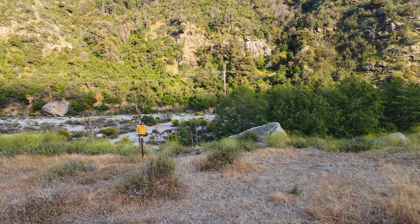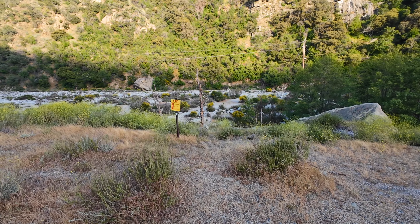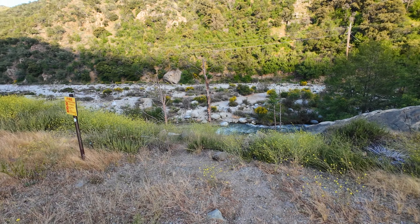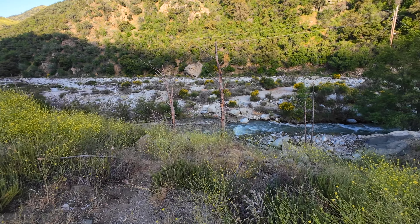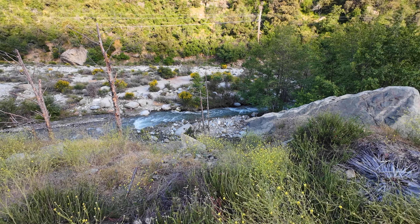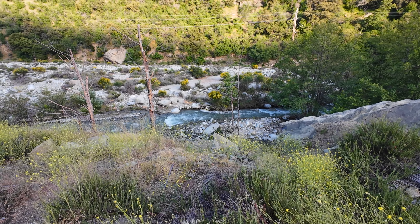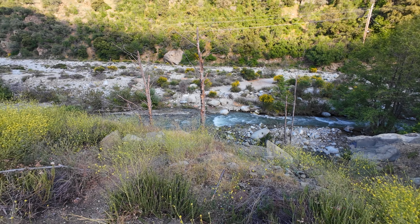You can hear the water down there. Let's go down here and see if we can see it. Wow, look at all the water. Pretty cool — pretty nice out here.